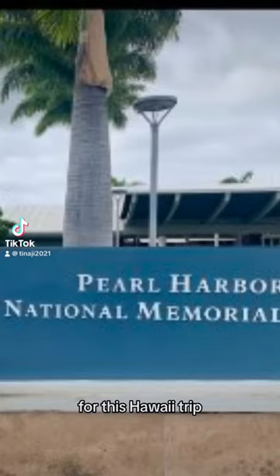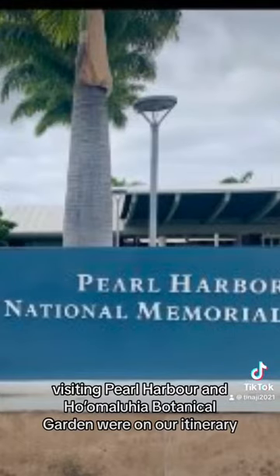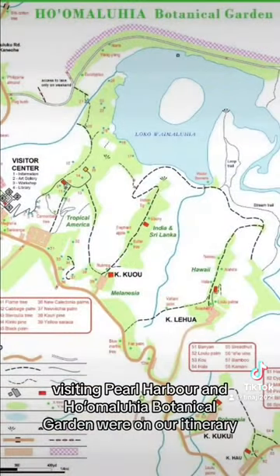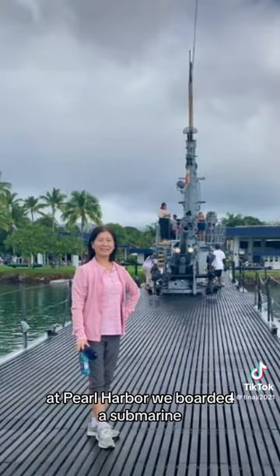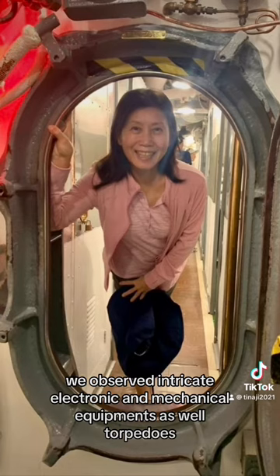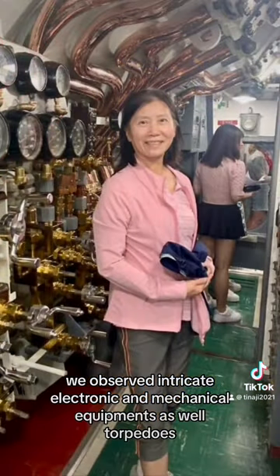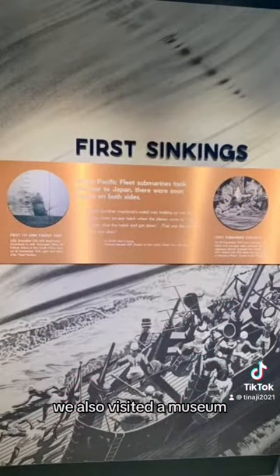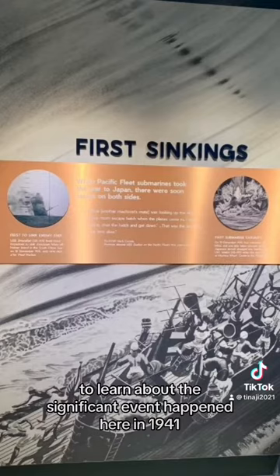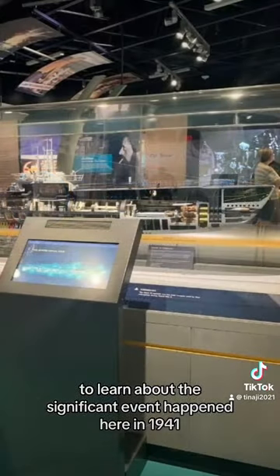For this Hawaii trip, visiting Pearl Harbor and Ho'omaluhia Botanical Garden were on our itinerary. At Pearl Harbor, we boarded a submarine and observed intricate electronic and mechanical equipment. We also visited a museum to learn about the significant event that happened here in 1941.